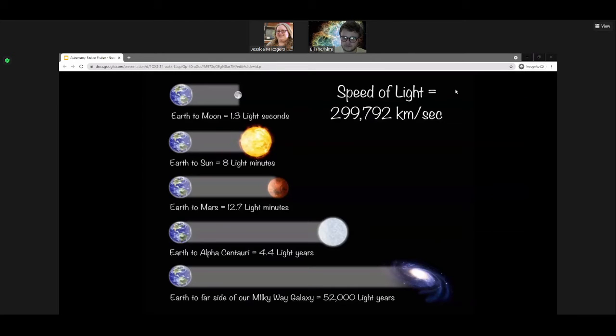You can see how disgusting writing that out would get when talking about different objects in space. The sun is eight light minutes away — much easier than writing out an astronomical unit in meters. The other side of the Milky Way is 52,000 light years away. Even further, the closest galaxy to the Milky Way is two and a half million light years away. Much easier to just say two and a half million light years.